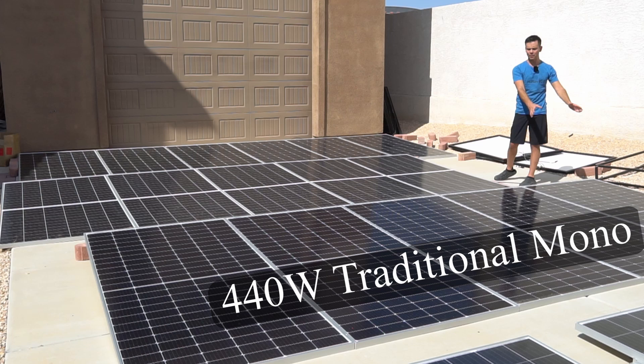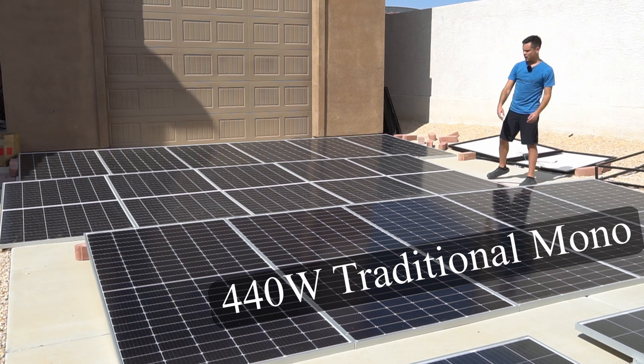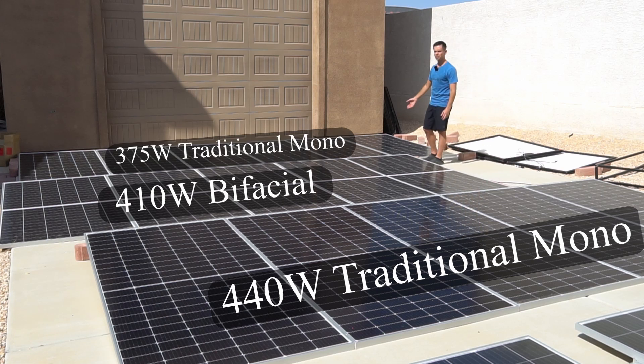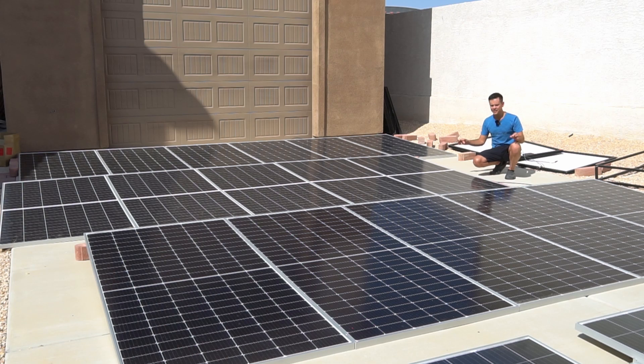The main panels I tested were the 440-watt panels on the first row, 410-watt bifacials on the second row, and 375-watt traditional monocrystallines on the third row. On a hot day, all three performed as advertised and they only deviated in output over the course of a day by one percent.